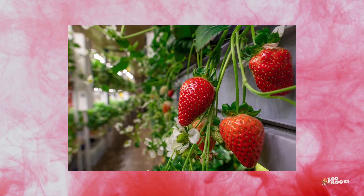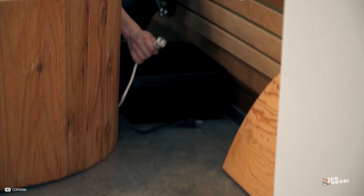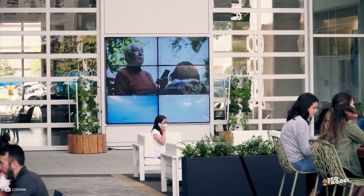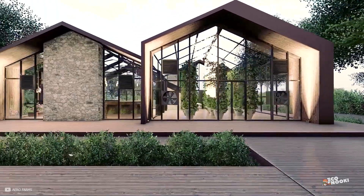Aeroponics can be used to grow a wide range of plants, from herbs and vegetables to flowers and even fruit trees. It's also a great method for growing plants in urban settings, as it can be done in small spaces and with minimal resources.